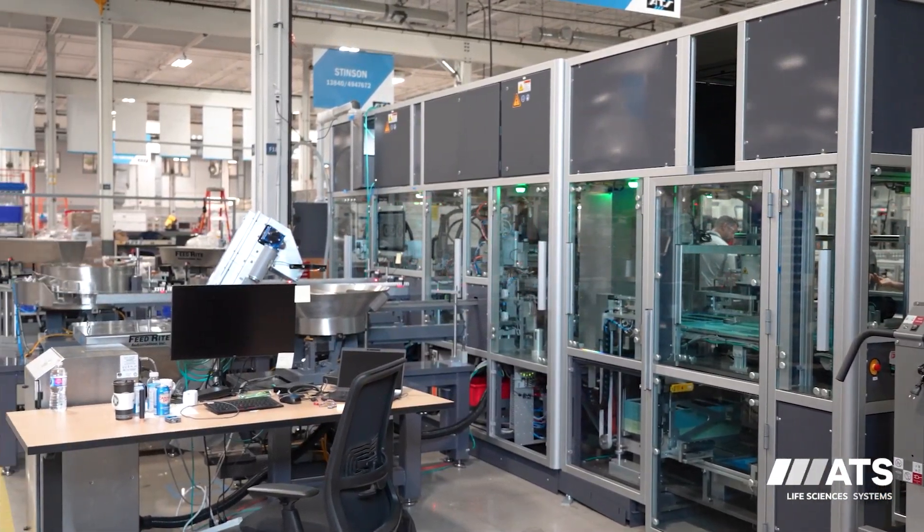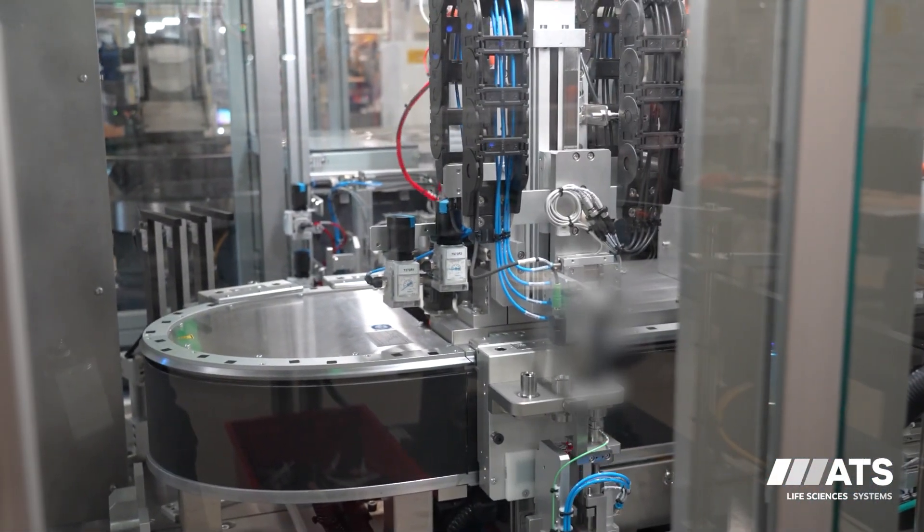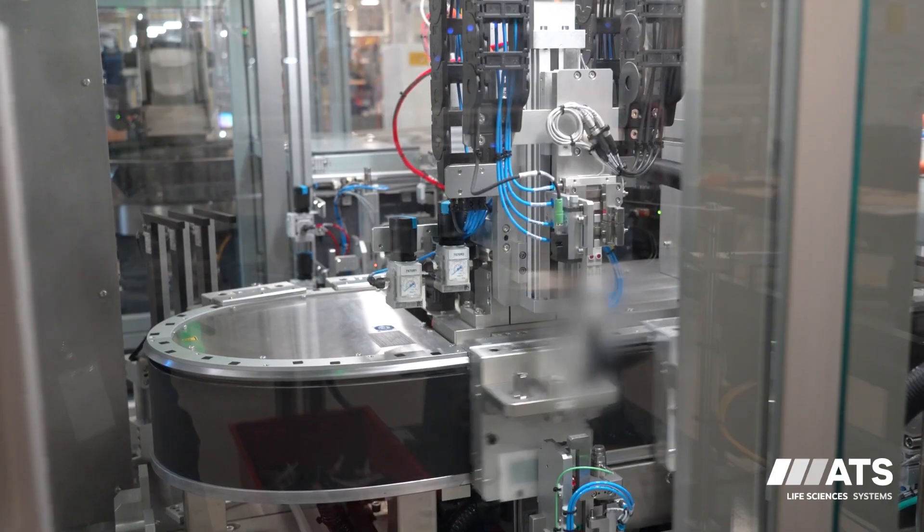This line definitely showcases the UTS technology to a great extent. For the first part, it's entirely based on our SuperTrac indexing platform. We actually utilize it significantly in order to reduce overall tooling for the system. Because we have full control of the pallet itself, we're able to reuse the same tooling for multiple process steps, for example measurements.